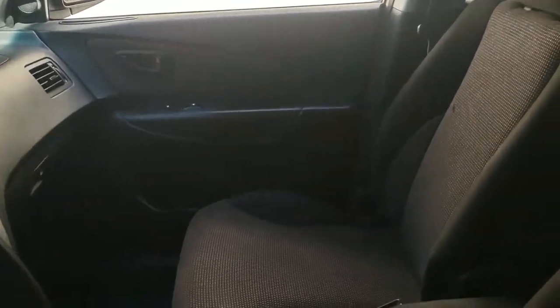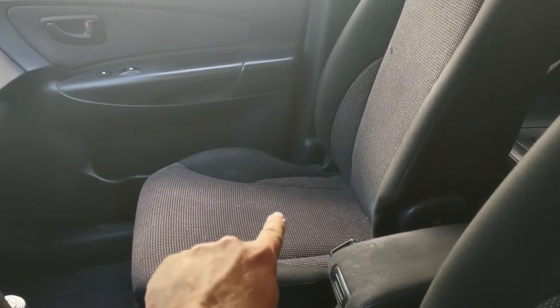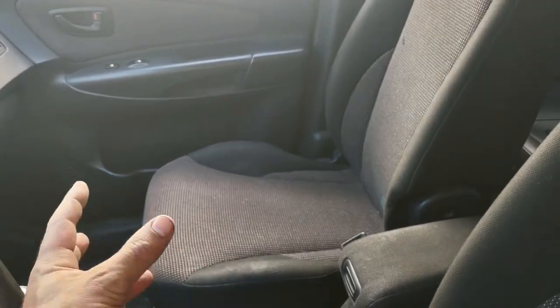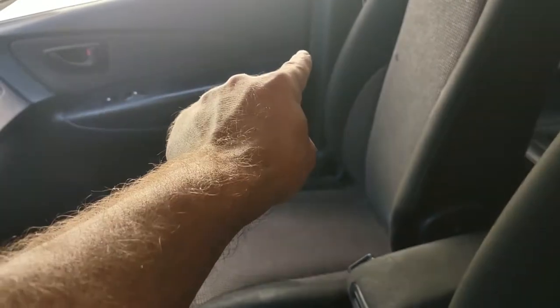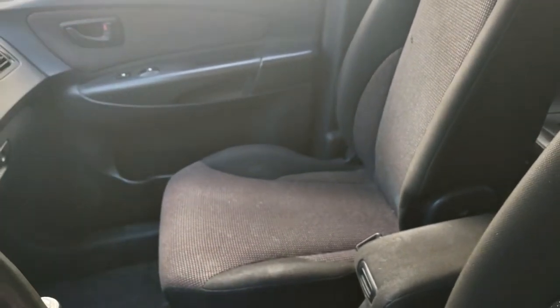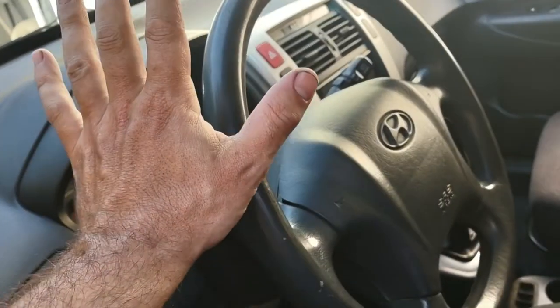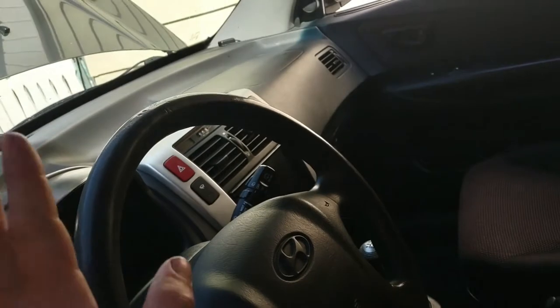The occupant sensor in the seat — which detects whether a person is sitting there — was also bad. It's very hard to diagnose. I ended up changing the controller underneath the seat that controls the sensor and the seatbelt tensioner. It wasn't the sensor itself that was bad, it was the controller. Apparently Hyundai was still figuring things out here. Some of it is build quality, some of it just goes wrong. But what is it like to drive?